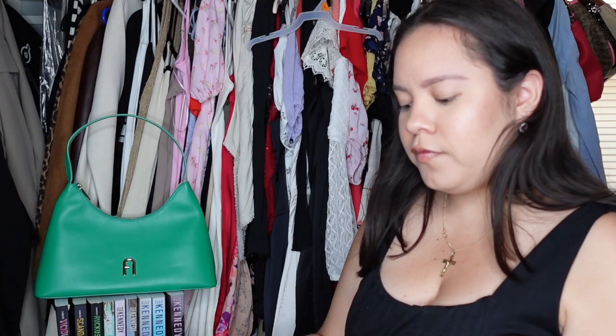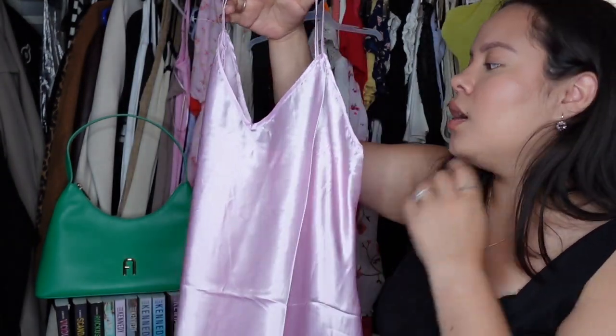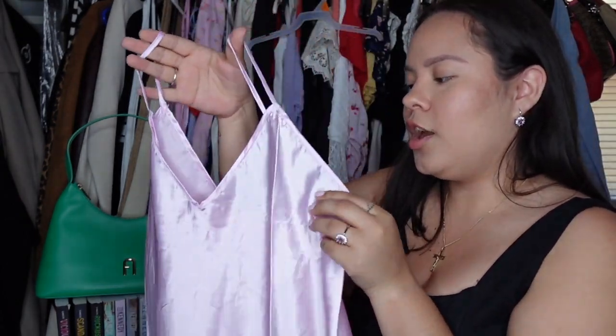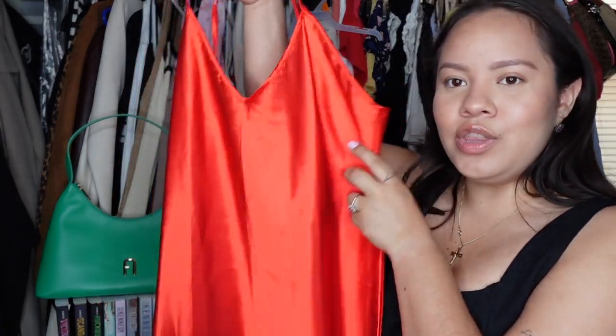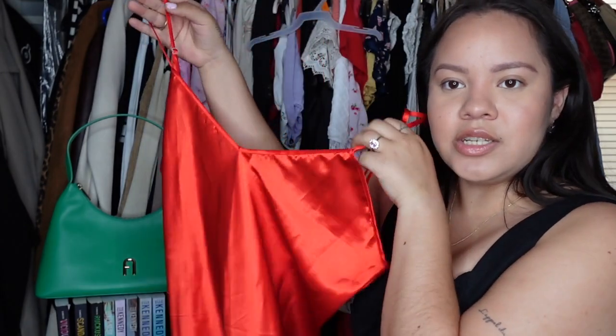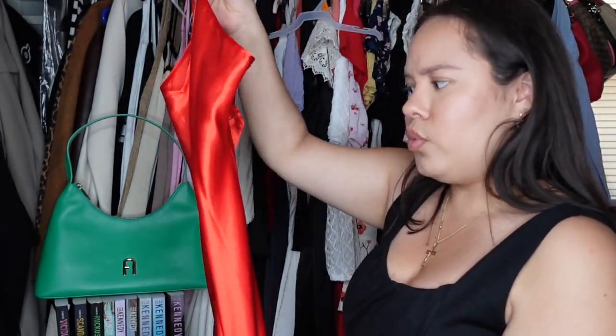Moving into lingerie and sleeping gowns — I got a bunch of these in Paris, Rome, and Florence. From Florence I got two slips: this beautiful baby pink pastel one, which is one of my favorite colors, and a deep red one that looks orange on camera but is actually a gorgeous deep red. I love the slip style — it's absolutely gorgeous.